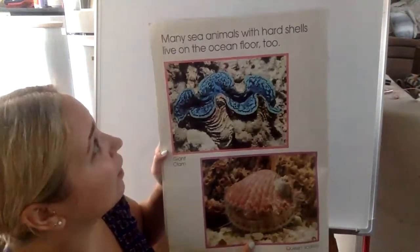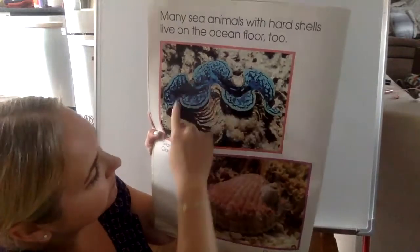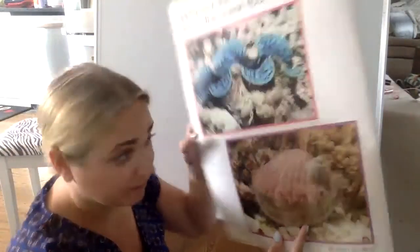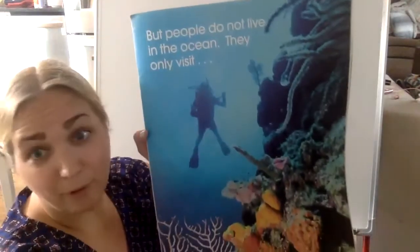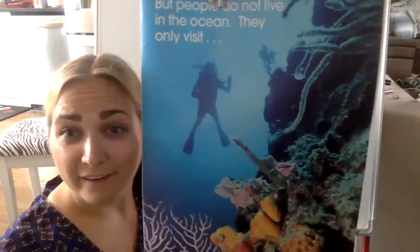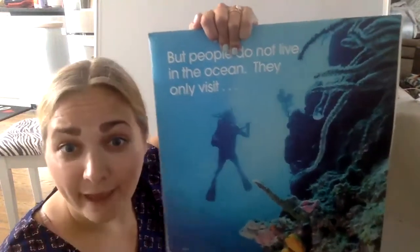Many sea animals with hard shells live on the ocean floor too. This is called the giant clam and the queen scallop. They look like shells but they're actually alive. But people do not live in the ocean — they only come to visit. This is a scuba diver, wearing special equipment so he or she can breathe and swim fast.